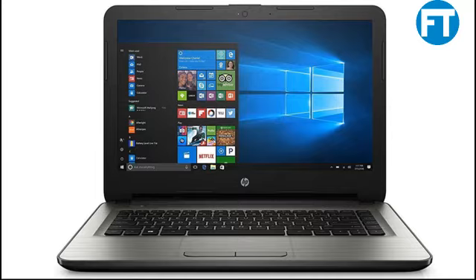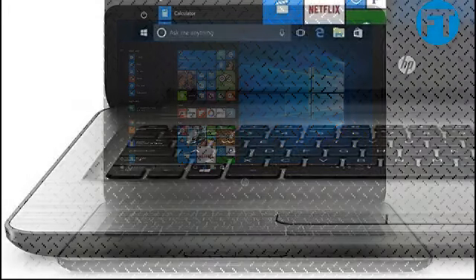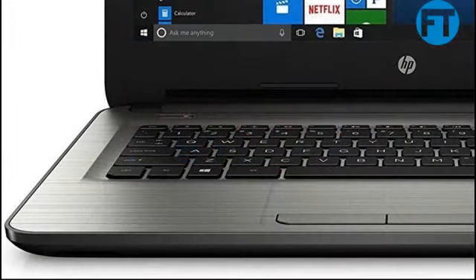The 2017 Newest Flagship HD 14 HDWL Backlit Laptop. AMD Quad-Core E2-7110M 1.8GHz, AMD Radeon R2 Graphics, 4GB RAM, 802.11 BGN Wi-Fi, HD Webcam, WLAN, HDMI, Bluetooth.